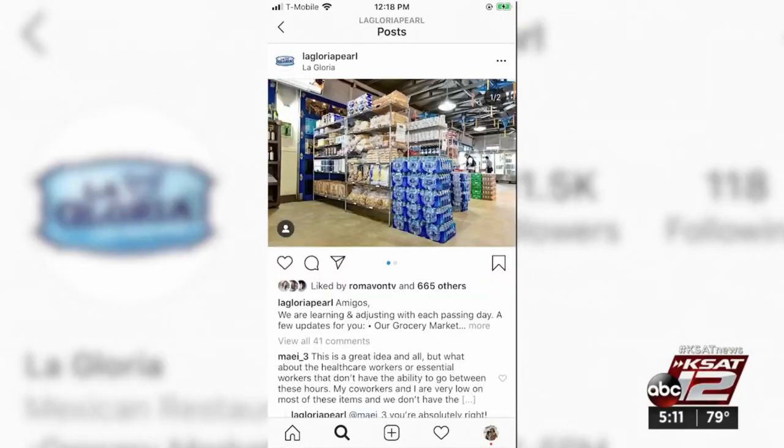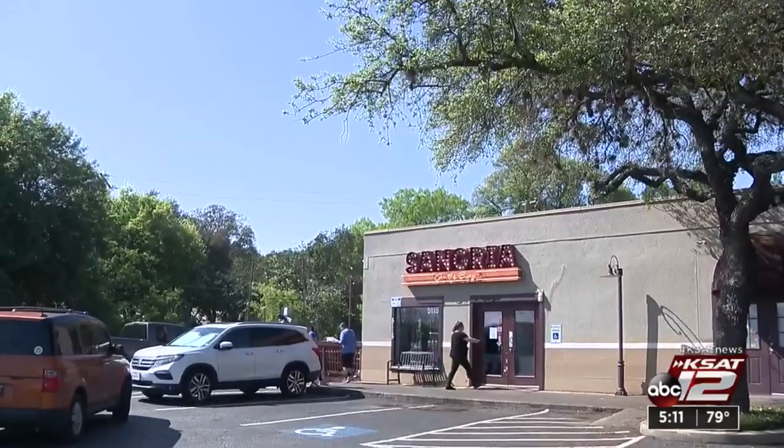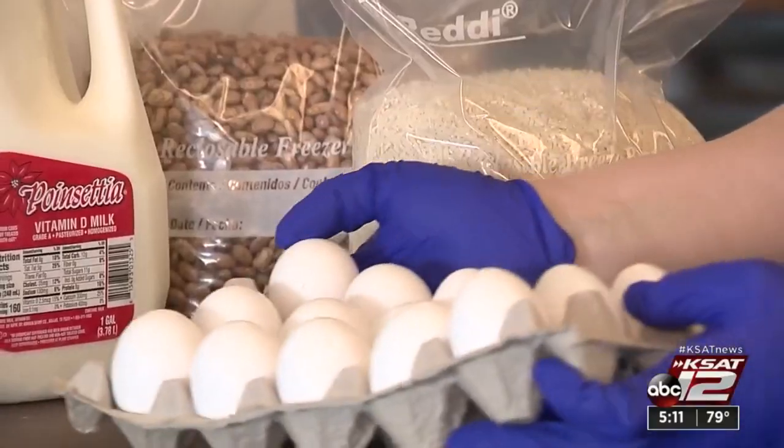Other restaurants like La Panaderia and La Gloria have taken to Instagram to promote their pop-up shops. Sangria on the Berg off of Fredericksburg has also pushed all chairs and tables aside to make room for their $25 three-day quarantine pack.